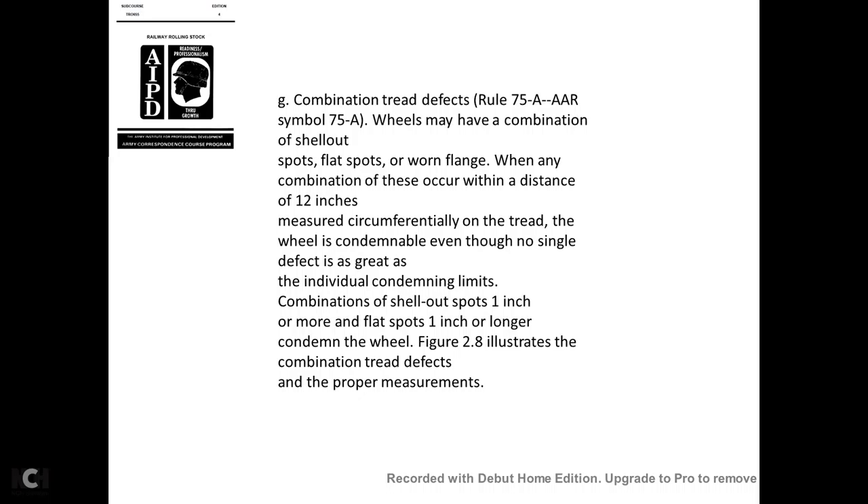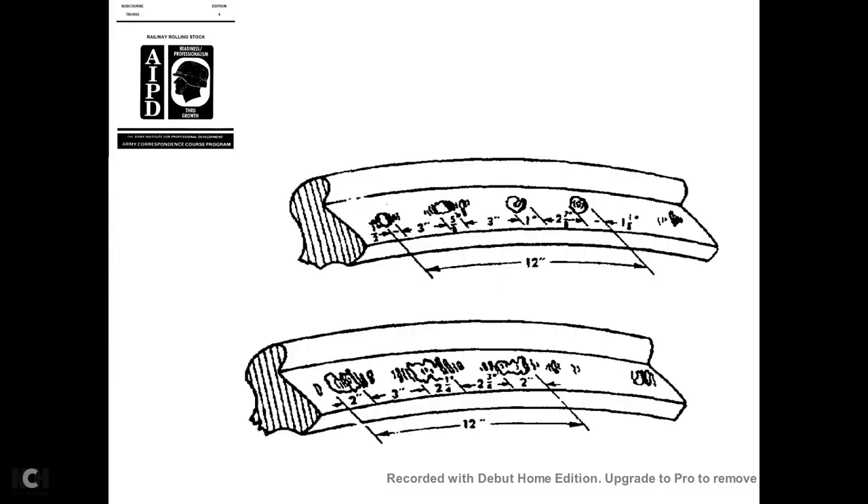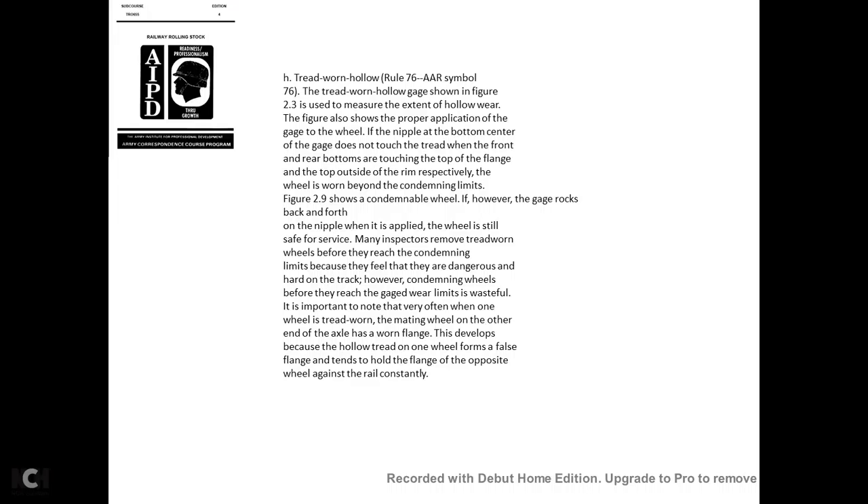Combination tread defects—AAR Rule 75, symbol 75A: A wheel may have a combination of shell-out spots and flat spots with a worn flange. When any combination of these occurs within a distance of 12 inches measured circumferentially on the tread, the wheel is condemnable even though no single defect individually reaches the condemning limitation. A combination of shell-out spots of 1 inch or more and flat spots of 1 inch or more is condemnable.